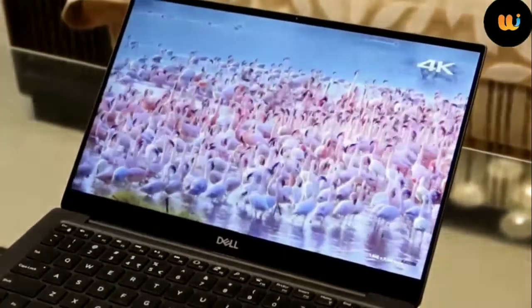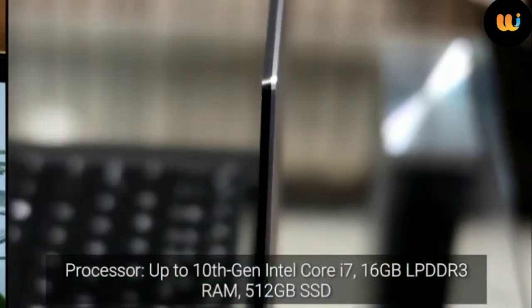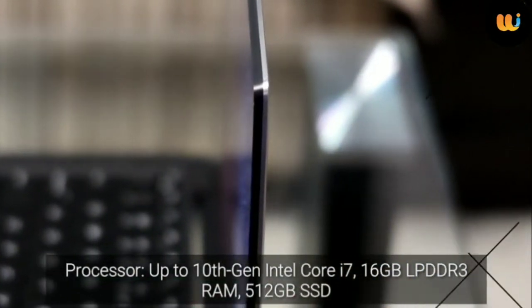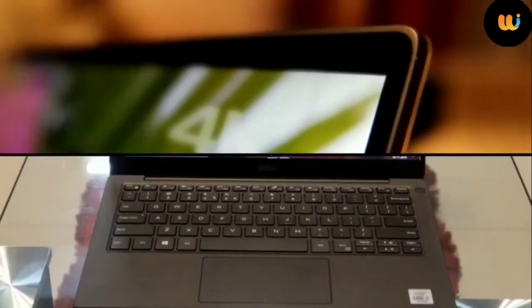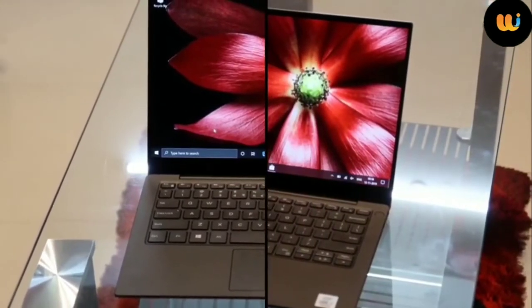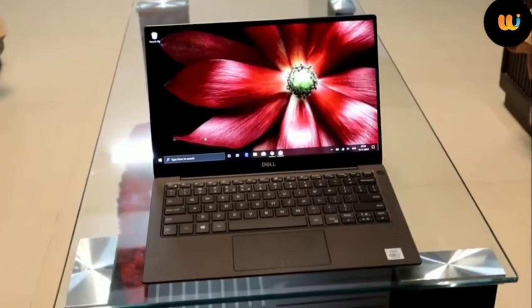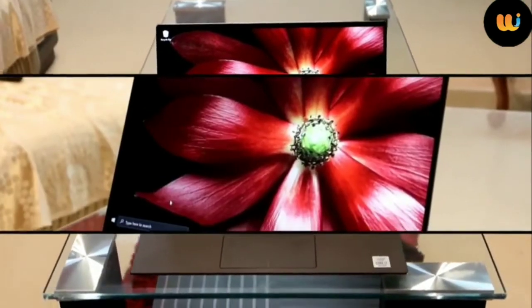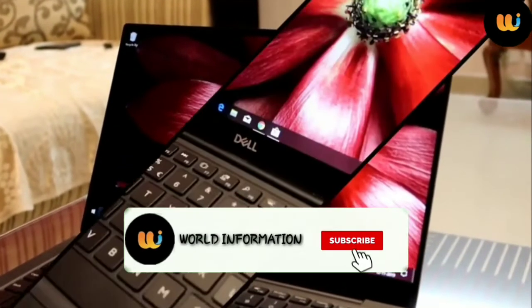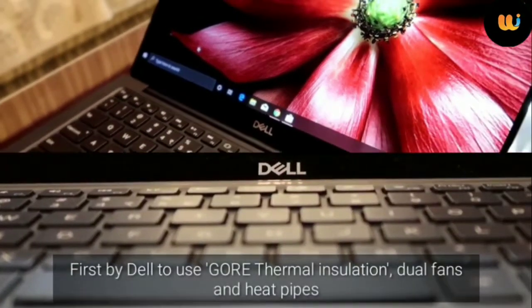Beastly is the word to describe the performance of the XPS 13. Our unit is powered by an Intel 10th generation Core i7 processor, Intel UHD graphics, and 16GB LPDDR3 RAM. There's also a 512GB SSD for faster application loading and overall performance. With that much power, you can throw pretty much anything at it and the ultrabook will be able to handle it — and there is no heating issue in this one.